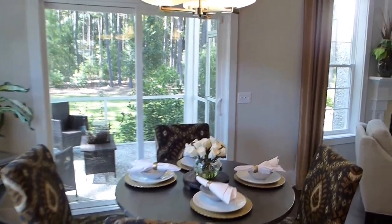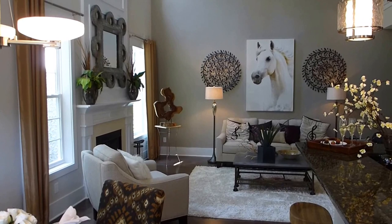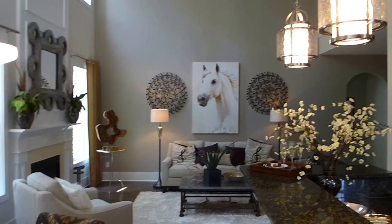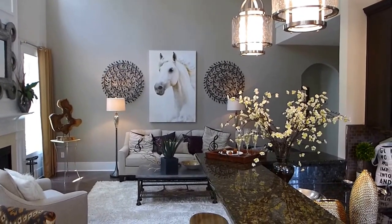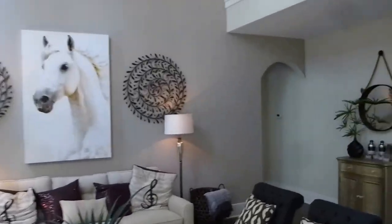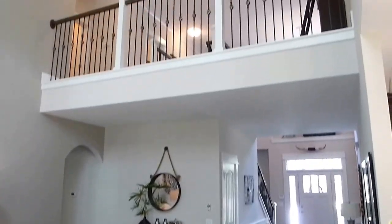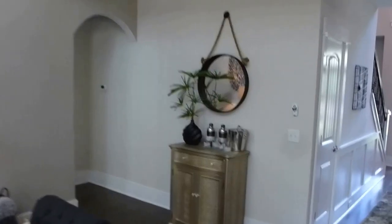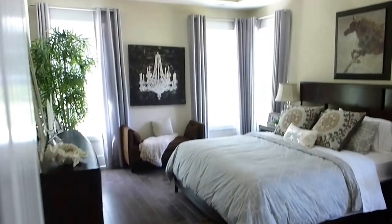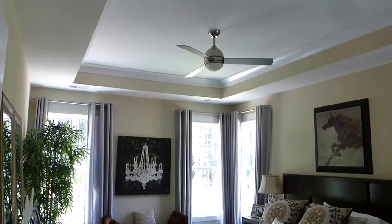We'll go out to the screen porch when we finish looking at the house. There's also a beautiful patio out there with pavers and a fire pit. Here's a look back towards the foyer, and then we'll get a preview of the second floor. First, we're going to see the master bedroom, which is on the right rear side of the house. Together with the bathroom, it pretty much occupies most of the right side of the house. You have a little privacy jog here and then you're into the master bedroom.